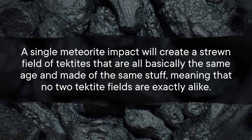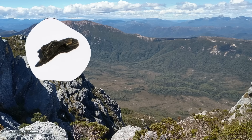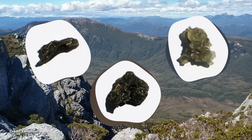Meaning that no two tektite fields are exactly alike. As a result, many tektites have earned local names after the places they're most commonly found. So we have Georgolite in North America, Moldavite in Central Europe, Ivoryte in Western Africa, and Australite in, you guessed it, Australia. So when Westerners saw the tektites in Tasmania in 1914, they were named Darwin glass after nearby Mount Darwin. They consist of irregular fragments and twisted chunks up to 10 centimeters across, and they often have these tiny bubbles trapped inside that give them a flowy internal structure.